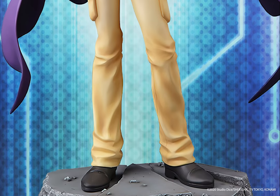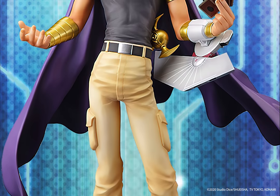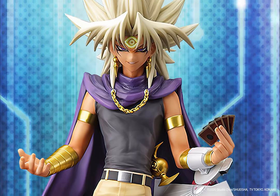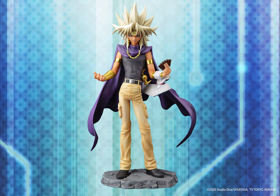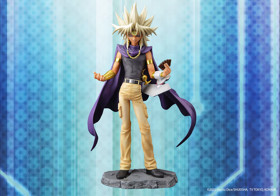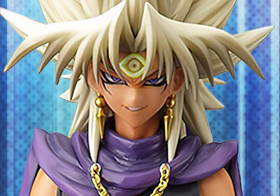They're also making Yami Marik! Everything from his characteristic hairstyle and the brilliance of his scarf to minor details such as his earrings have been beautifully crafted so that you can enjoy the figure from every angle. His left arm is replaceable with two interchangeable arm parts with or without the duel disc, and a bonus interchangeable face part is also included.